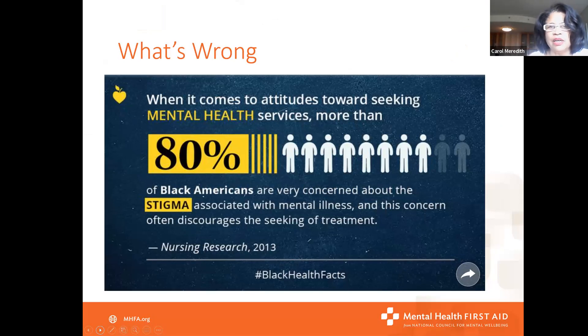Stigma is huge. This slide talks about African Americans and how 80% are concerned about the stigma when it comes to mental health challenges. I live with a mental disorder — I've been diagnosed with depression and been on medication for several years. Some of my family members got uncomfortable because of the stigma around it. But part of our role as mental health first aiders is to make it a normal conversation, and that helps break the stigma.